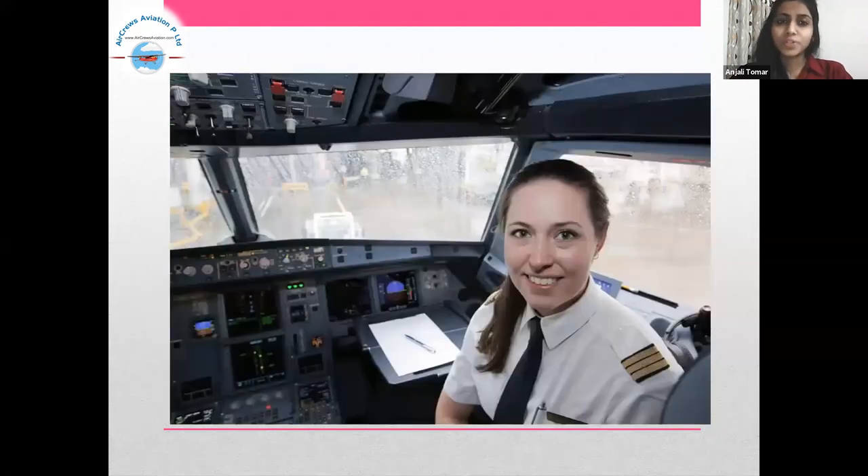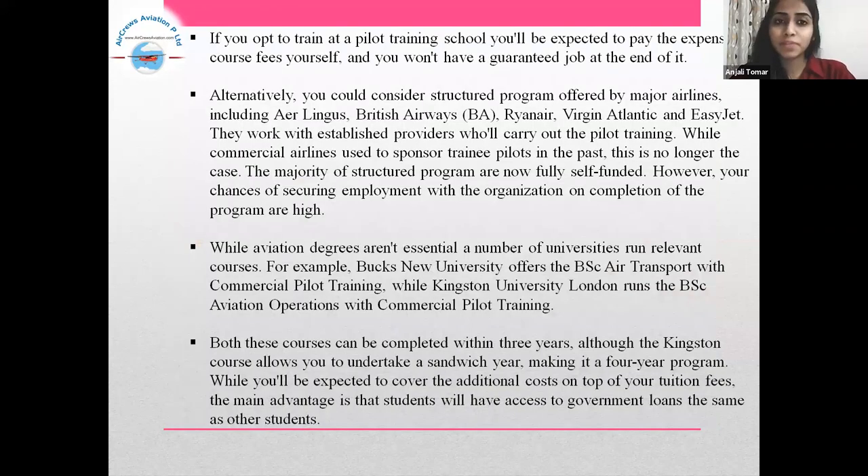If you opt to train at a pilot training school, you will be expected to pay the expensive course fees yourself and you won't have a guaranteed job at the end of it. Alternatively, you could consider a structured program offered by major airlines including Aer Lingus, British Airways, Virgin Atlantic and EasyJet. They work with established providers who will carry out the pilot training.